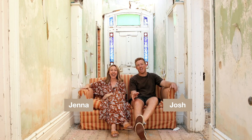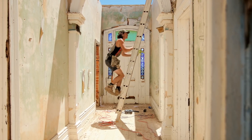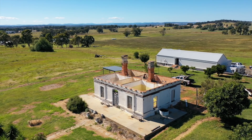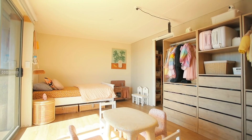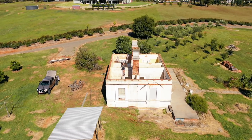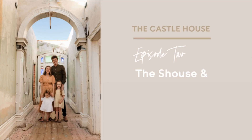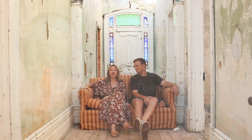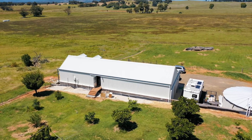Hi, I'm Josh. And I'm Jenna. And welcome to The Castle House. We have moved to the country and we have been living in our shouse for about a month now. And when I say shouse, I mean shed house, not shithouse.